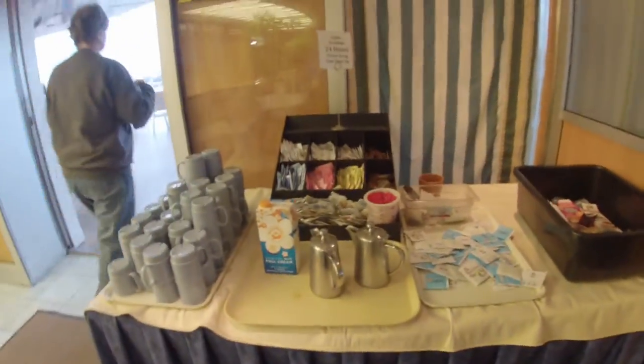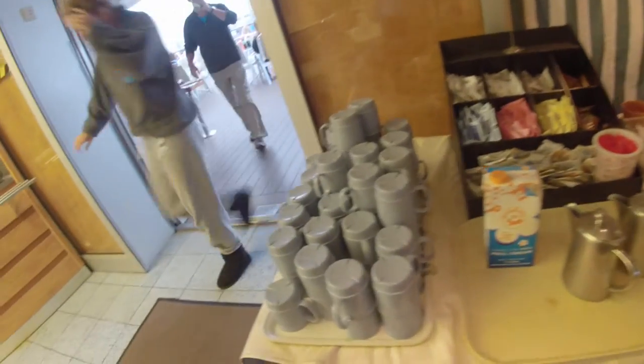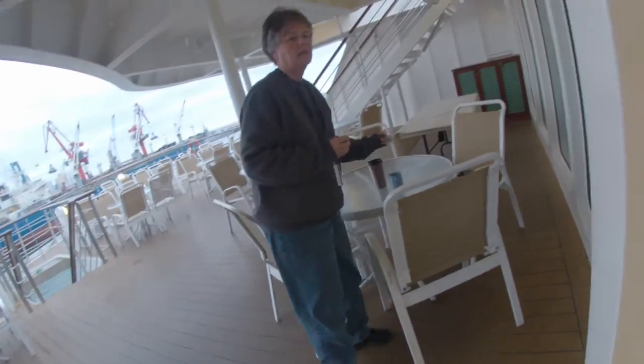Here we are, where we can get tea, and coffee, and hot water, and sit out on the deck.